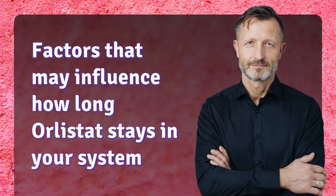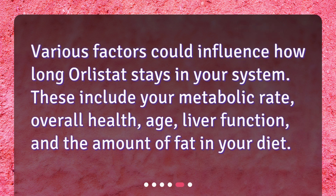Various factors could influence how long Orlistat stays in your system. These include your metabolic rate, overall health, age, liver function, and the amount of fat in your diet.